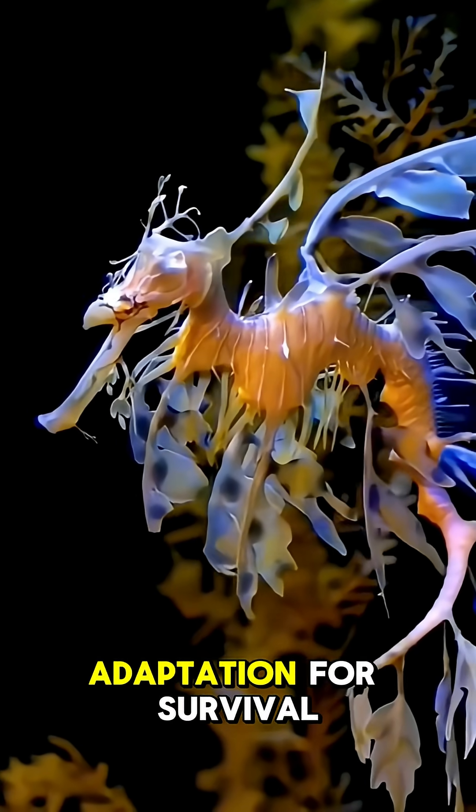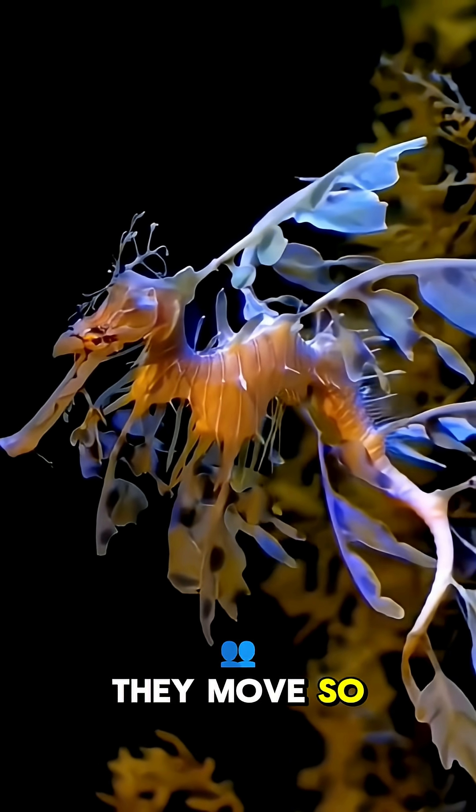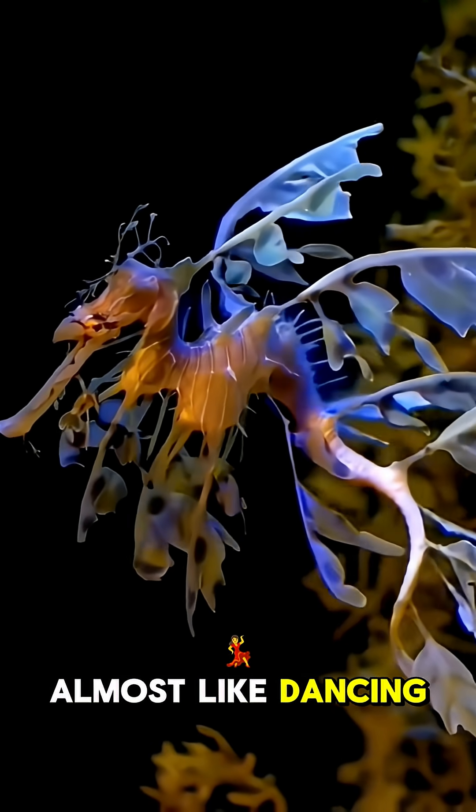It's an amazing adaptation for survival, protecting them from predators like other fish. They move so gracefully, almost like dancing leaves.